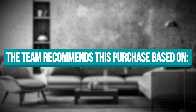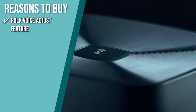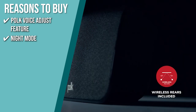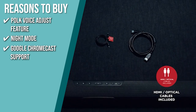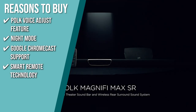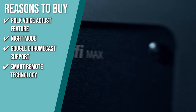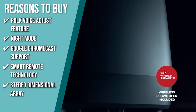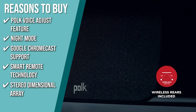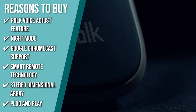The team recommends this purchase based on the following. Polk Voice Adjust Feature: you can easily adjust voice levels when watching movies and TV shows to make it easier to follow conversations. Night Mode: its Night Mode reduces bass volume while retaining high voice levels, making it ideal for late-night viewing. Google Chromecast Support: stream music from your favorite apps over Wi-Fi and control your music with voice commands via Google Assistant. Smart Remote Technology: compatible with most Samsung, LG, Vizio, and Sony TV remotes, as well as most CEC-enabled TVs — no programming or learning required. Stereo Dimensional Array: creates an expansive soundstage and a natural three-dimensional sound experience you would expect from a concert or theater. Plug and Play: since its subwoofer and satellites are wireless, you can place and use the speaker system anywhere in your home.